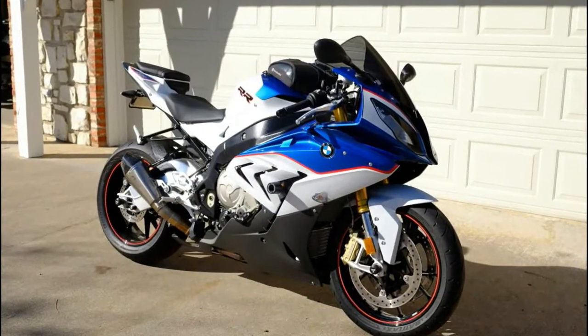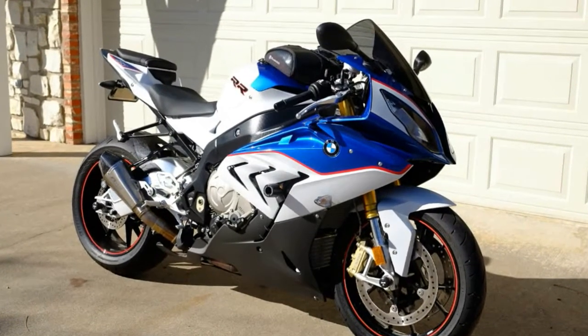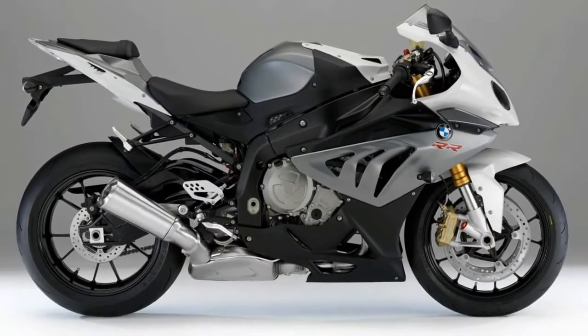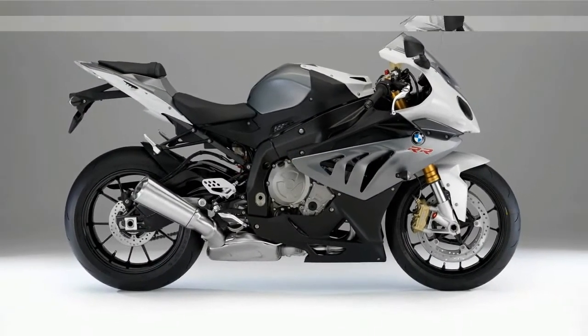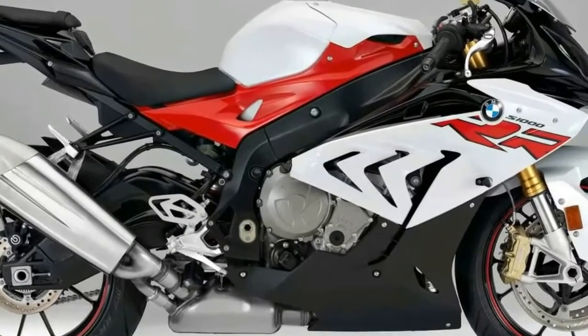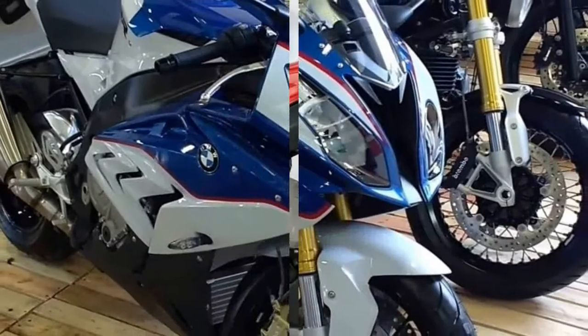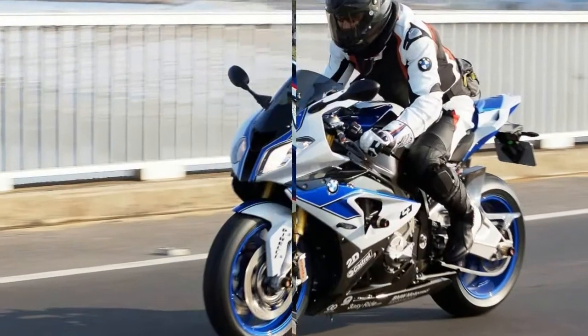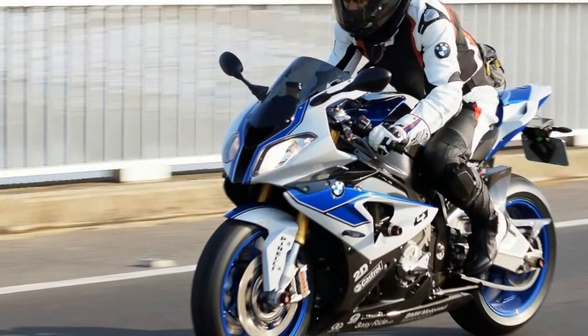The shift of CG, along with new steering geometry that has 0.5 degrees less rake at 23.5 degrees, 1.5 mm less trail at 96.5 mm, and a 3 mm lower swingarm pivot, is aimed at improved front-end feel, overall handling, and rear grip.